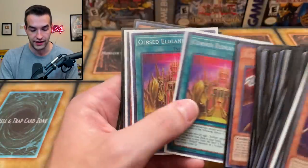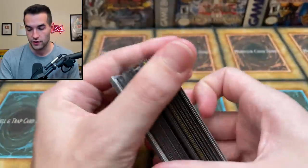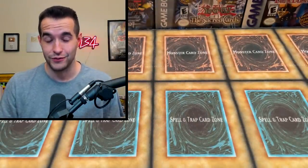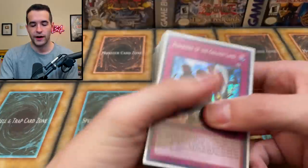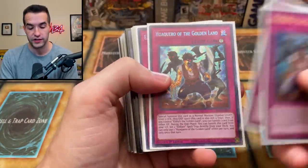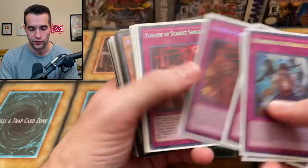Eldritch the Golden Lord again, very nice. Vampire Lords and Vampire Vamps — that's just the average stuff. There's one extra binder that was like a bunch of $2 cards; I'm not going to go through that because it's not that exciting. There's a couple of decent cards like Triple Tactics Talents, but for the most part it was low value stuff.